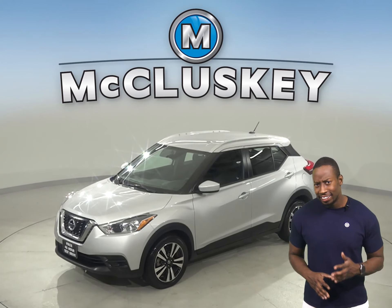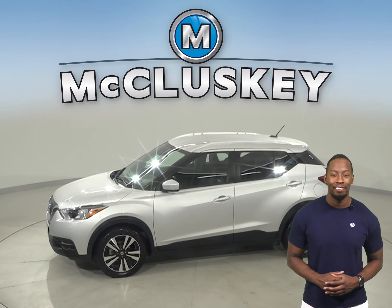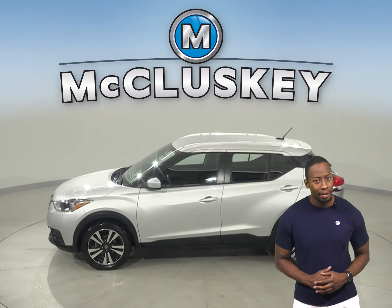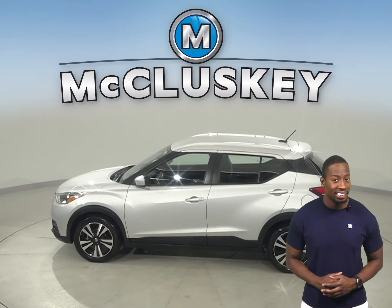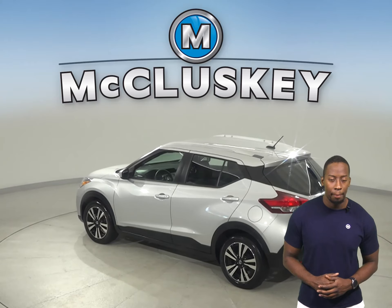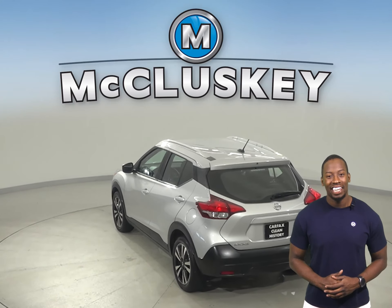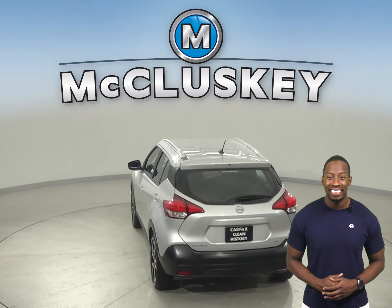This 2019 Nissan Kicks is the best 4-door sport utility you can have. With an ample amount of cargo room and passenger space, this Kicks is the perfect everyday commuter. It has about 40,000 miles on the odometer, which means it is covered by our free lifetime warranty for unlimited miles and years.